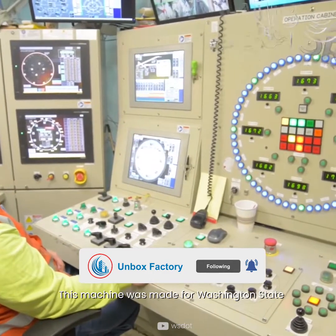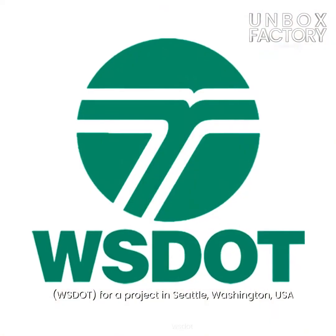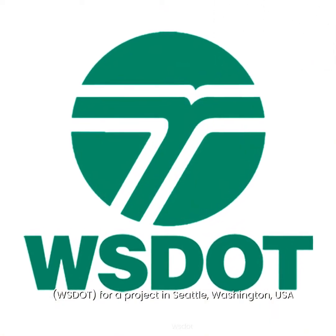The machine was made for the Washington State Department of Transportation, or the WSDOT, for a project in Seattle, Washington, USA.